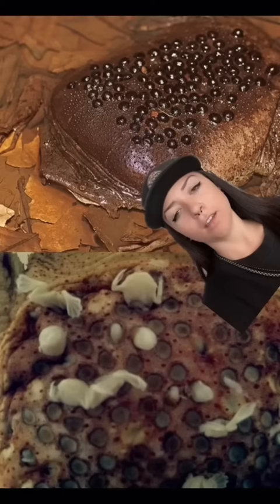And this can happen in the hundreds. After this happens, the mother sheds the skin that was used to birth that round of babies, and the process begins again.